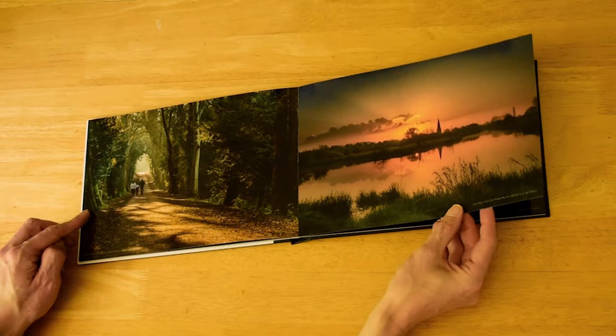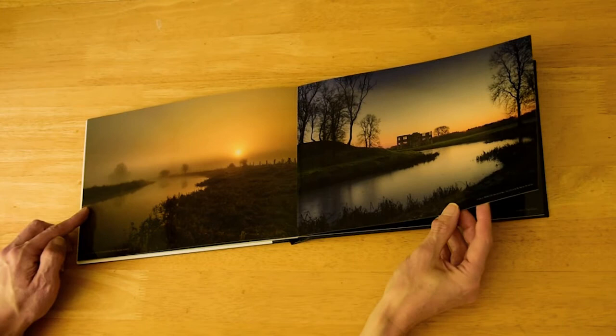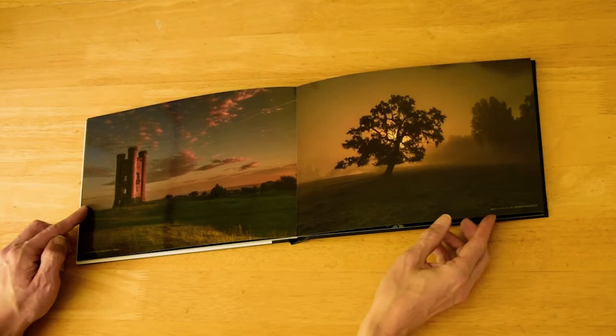I had the choice of glossy or matte paper. I went for the glossy paper which I thought would be best for photographic work and rendering detail and colour. The finished result is a smooth shiny finish and the colours really do stand out and look radiant.